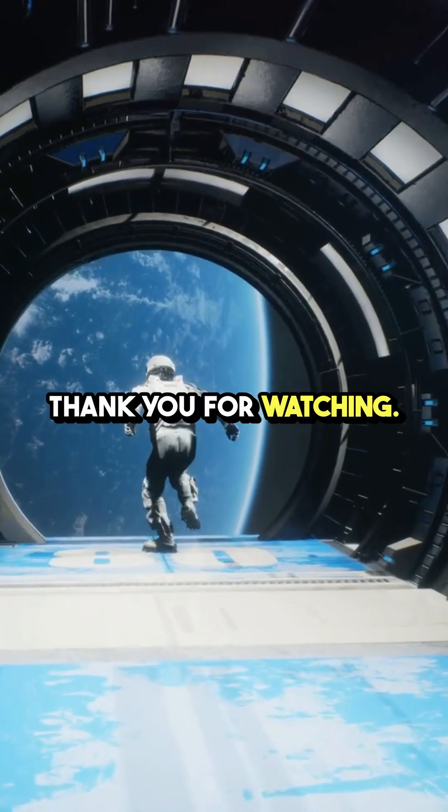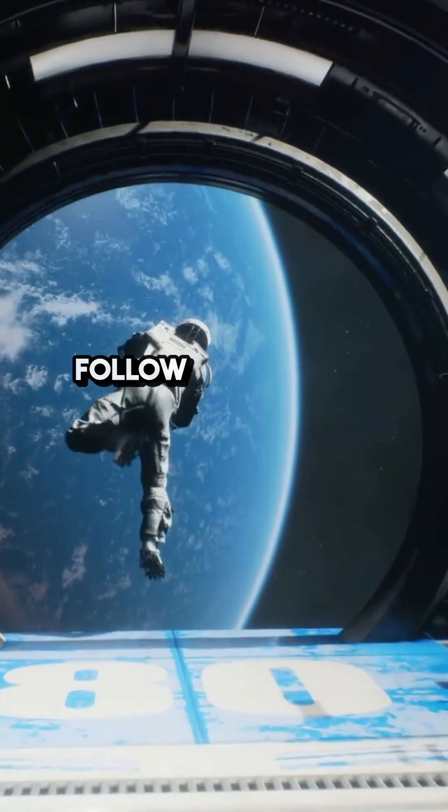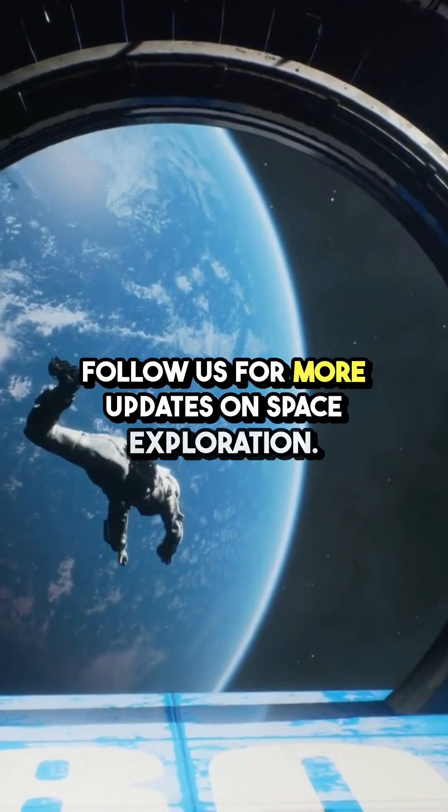Thank you for watching. If you enjoyed this video, please like and follow us for more updates on space exploration.